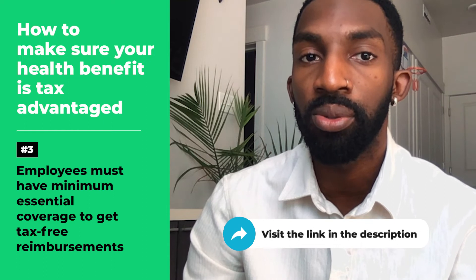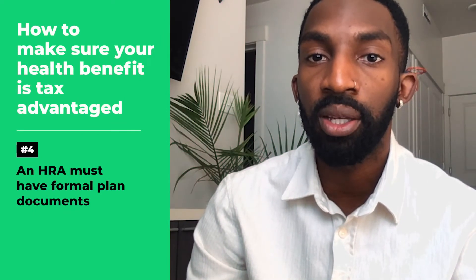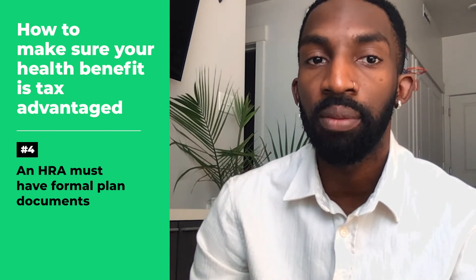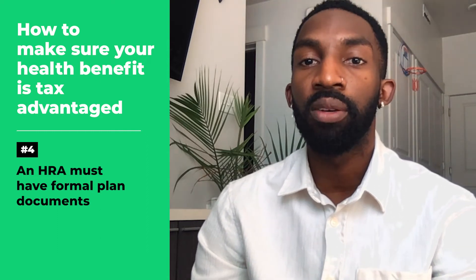Number four: an HRA must have formal plan documents. To be compliant, HRAs must have formal plan documents that describe how the plan is managed, what expenses are reimbursable, and what documents are required to demonstrate compliance. If you're offering an HRA with PeopleKeep, we take care of all this for you so you can focus on running your business.